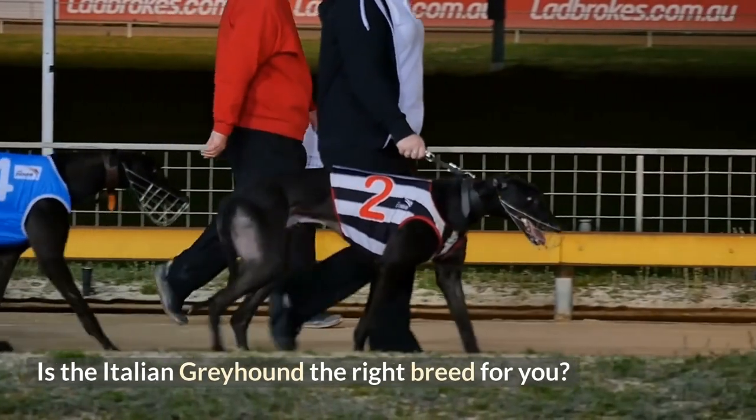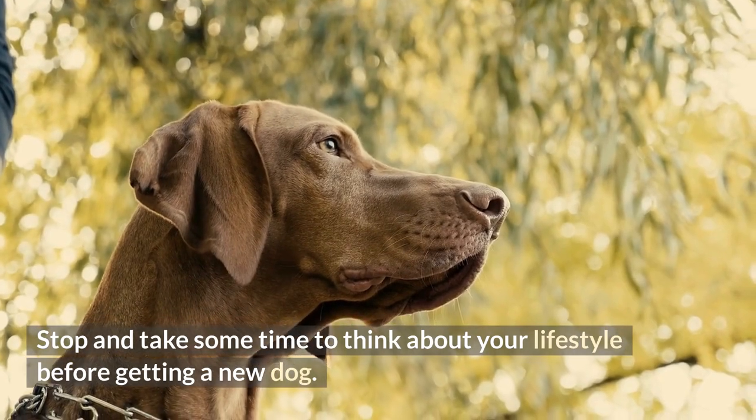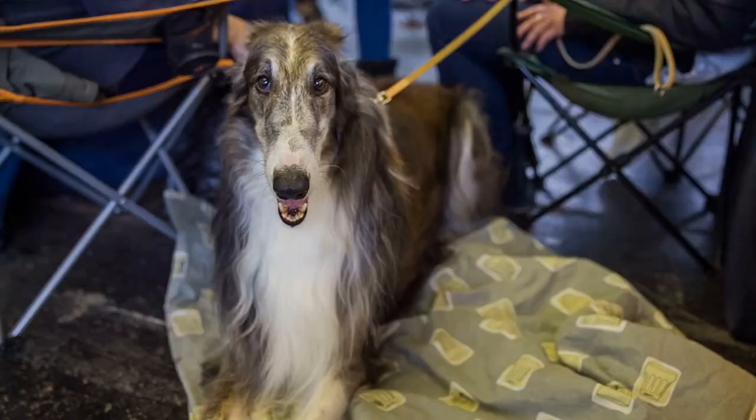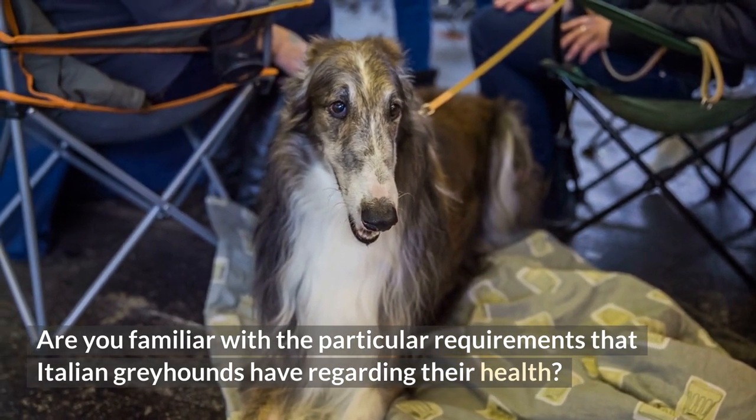Is the Italian Greyhound the right breed for you? Stop and take some time to think about your lifestyle before getting a new dog. Are you familiar with the particular requirements that Italian Greyhounds have regarding their health?